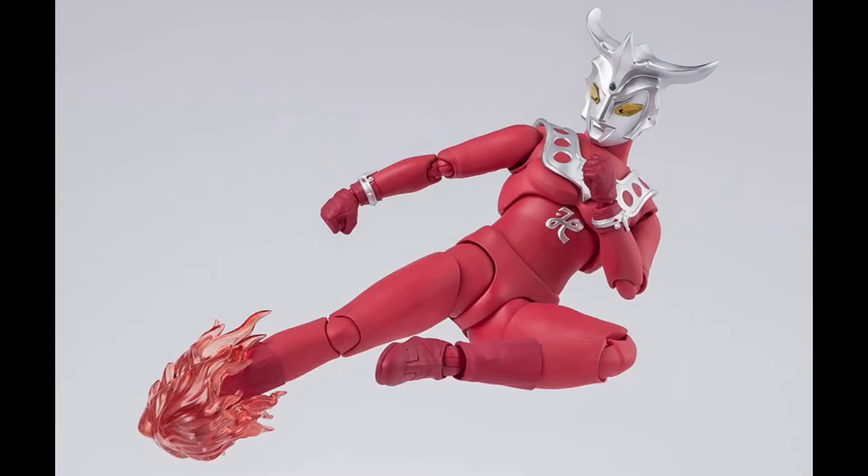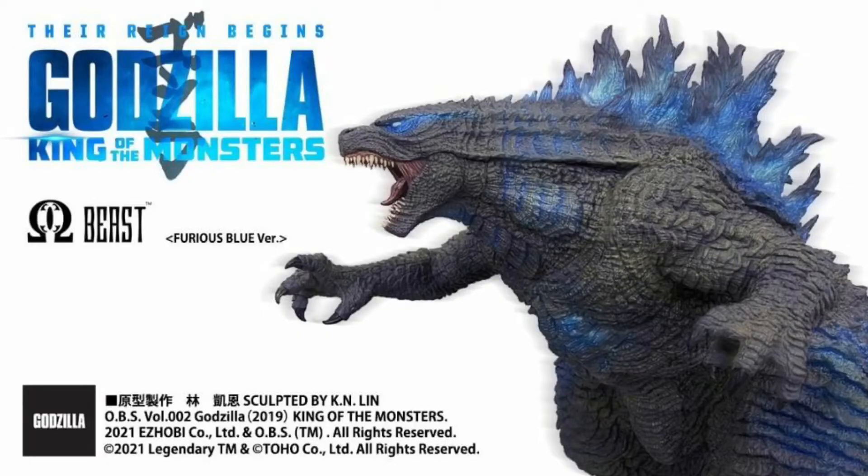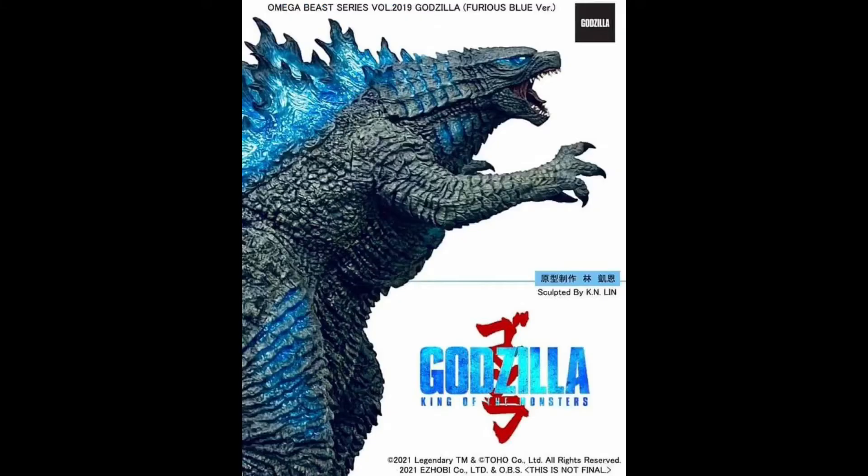Next, we have the Omega Beast Godzilla 2019 Furious Blue Version Statue revealed, which looks pretty dang cool if you ask me. The statue is about 22 inches tall, is about $1,200, and releases early 2022.